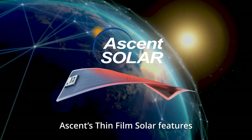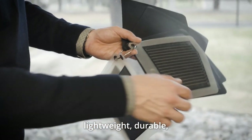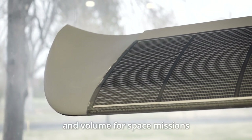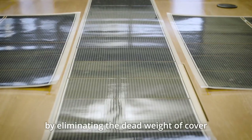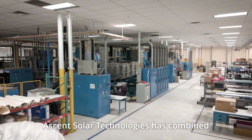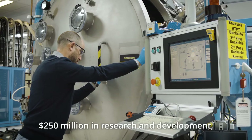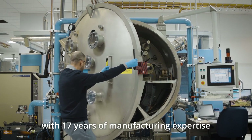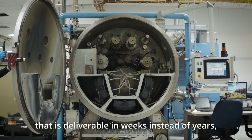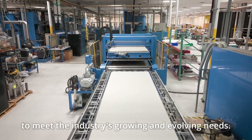Ascent's thin-film solar features monolithically integrated CIGS photovoltaic modules that are flexible, lightweight, durable, and mission-optimizable to deliver an unmatched power-to-weight ratio that unlocks more mass and volume for space missions by eliminating the dead weight of cover glass required by legacy silicon alternatives. Ascent Solar Technologies has combined 20 years and over 250 million dollars in research and development with 17 years of manufacturing expertise to offer a high TRL and MRL solution that is deliverable in weeks instead of years, enabling large-scale manufacturing capacity to meet the industry's growing and evolving needs.